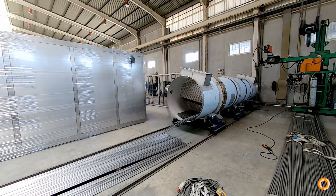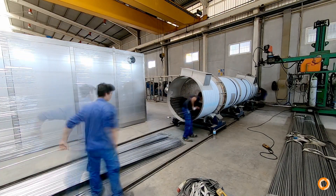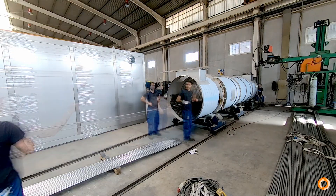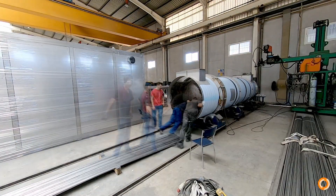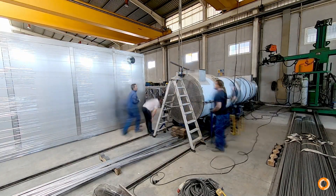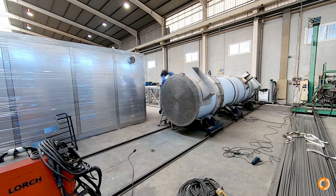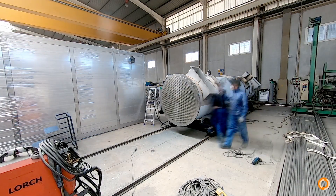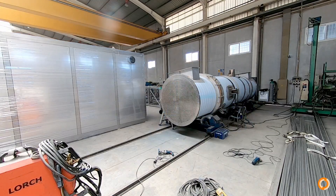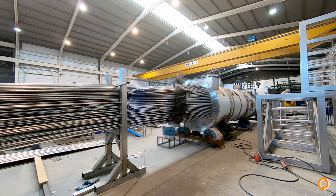The first tubes are inserted one by one. Only the first tube plate is welded at this time. Positioning at the second tube plate. The remaining tubes are inserted.